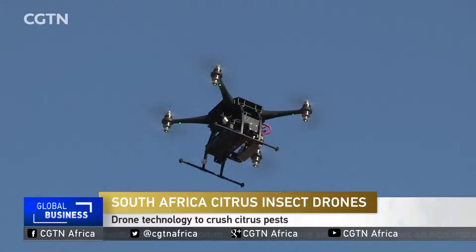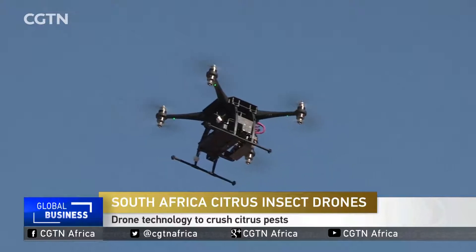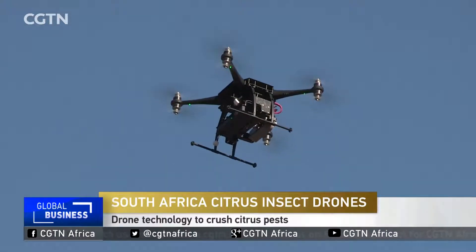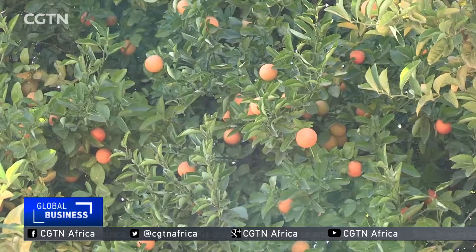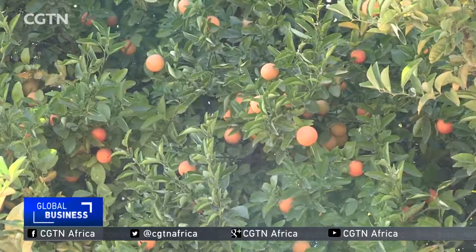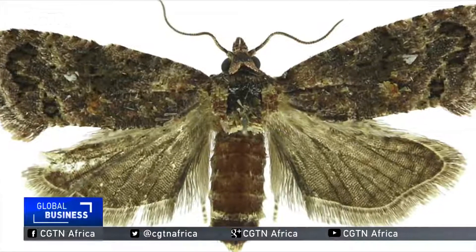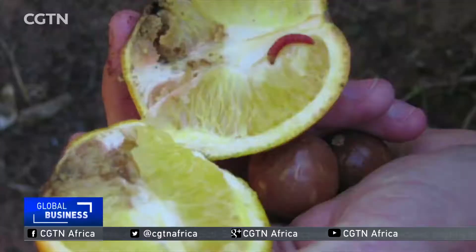Drones are becoming more and more integrated into various industries by the day, and the agricultural sector is no different. The citrus industry is the second largest export market in the world, but the sector in South Africa can suffer from false coddling moth pests that can ruin entire shipments.